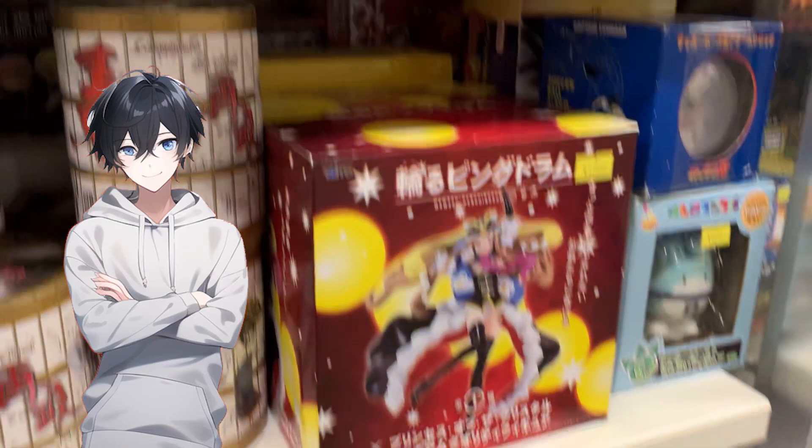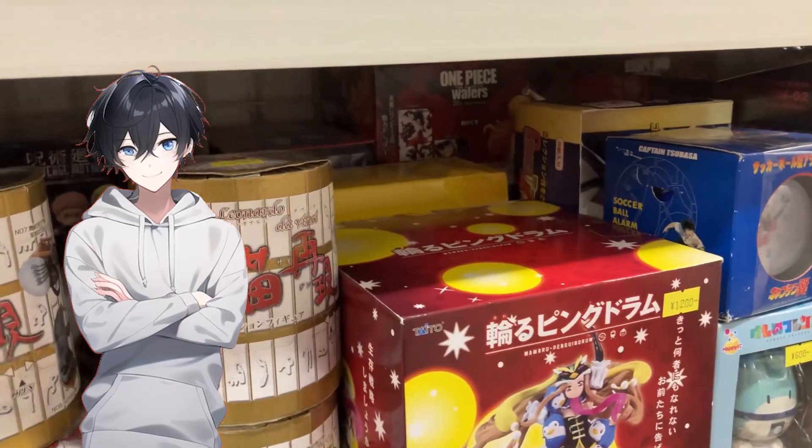Hey look, a Penguindrum figure. I actually picked this up on my last Japan trip — that was like seven years ago — so yeah it's actually gone up in price. I remember only picking it up for something ridiculous like 500 yen. Well, I guess now it's an antique.